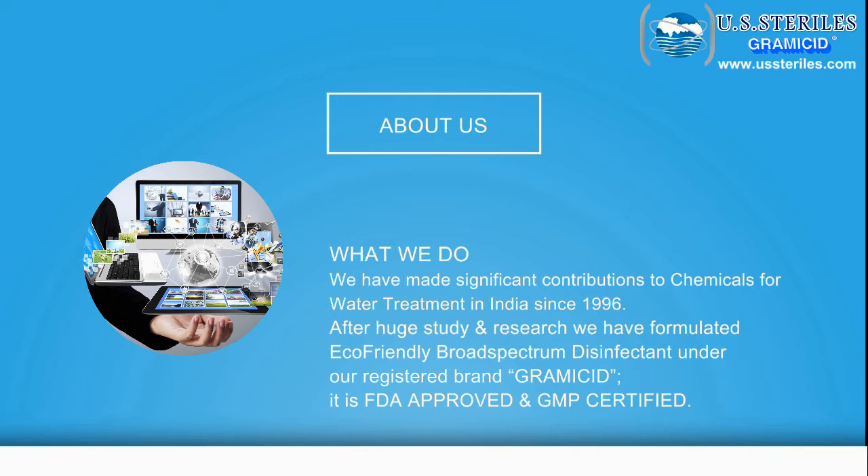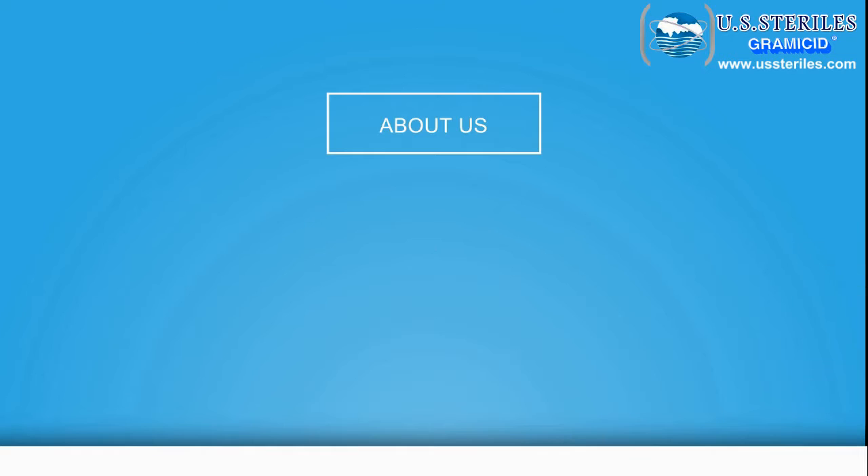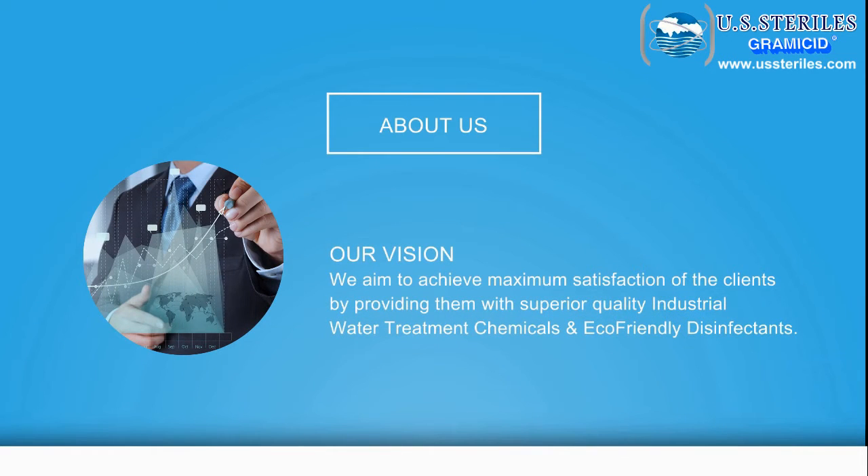It is FDA approved and GMP certified. We aim to achieve maximum satisfaction of our clients by providing them with superior quality water treatment chemicals and eco-friendly disinfectants.